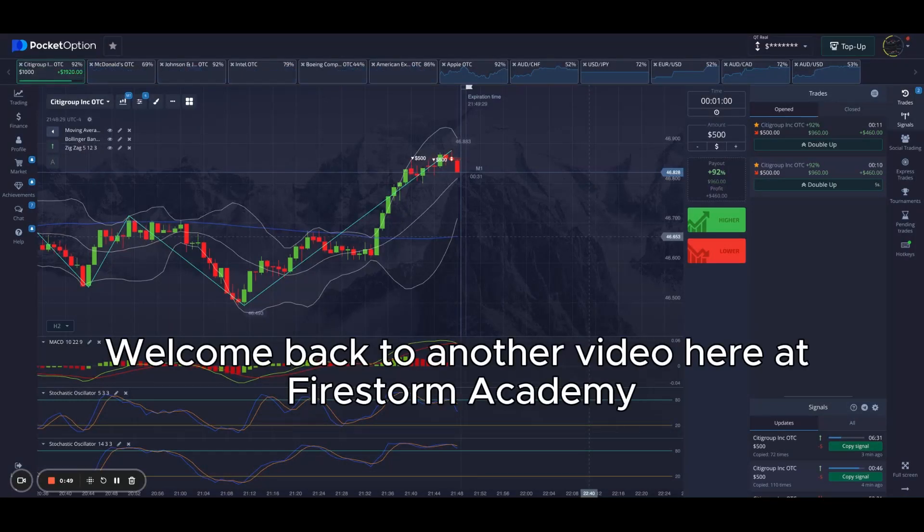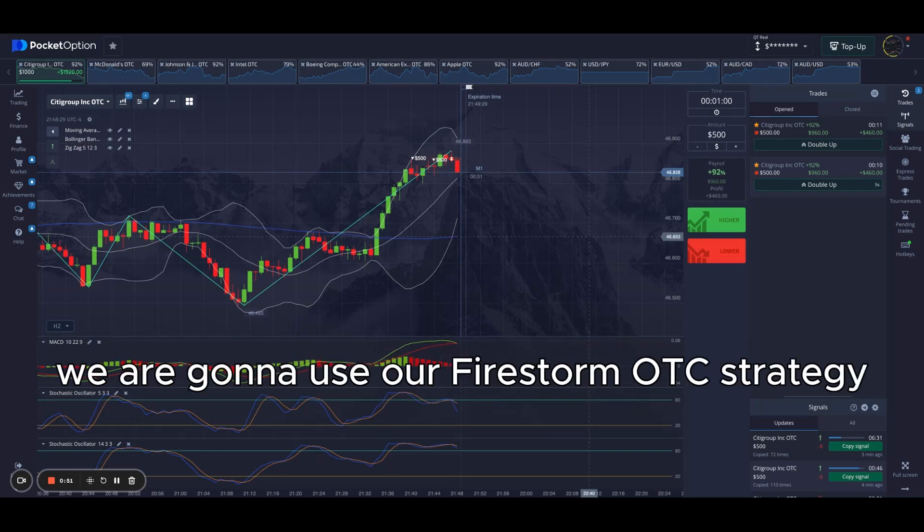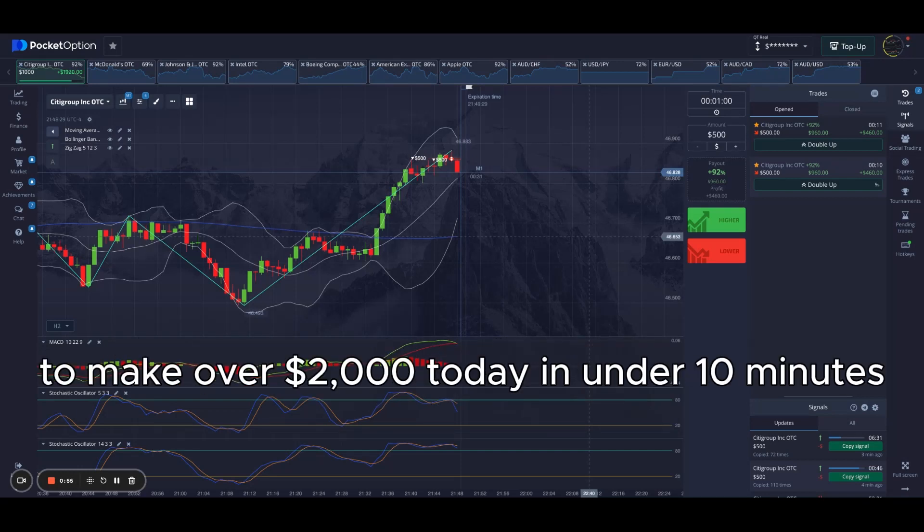Welcome back to another video here at Firestorm Academy. We are going to use our Firestorm OTC strategy to make over $2,000 today in under 10 minutes.